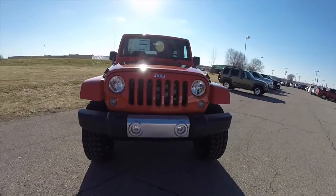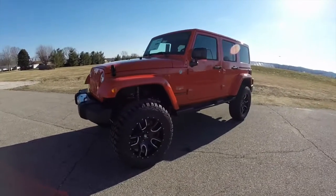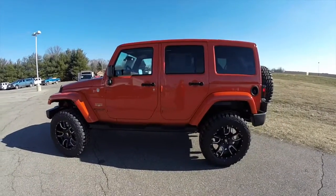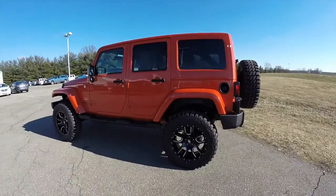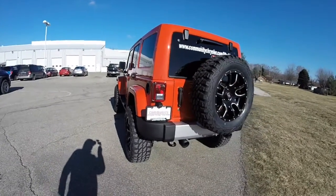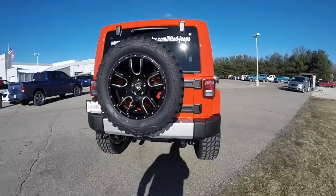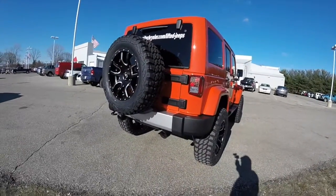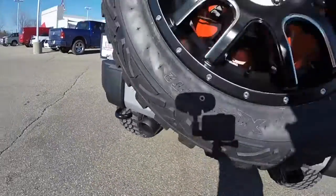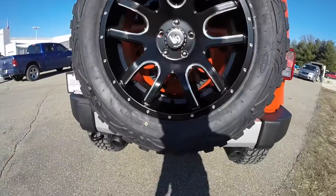Hello everyone, today we're taking a quick walk around look at this brand new lifted 2015 Jeep Wrangler Unlimited Sahara. This Wrangler is in sunset pearl coat, has the black premium leather interior, powered by a 3.6 liter Pentastar V6 engine with a five-speed automatic transmission. It does have the Mopar 3-inch lift, the carbon black dual exhaust, and the Pro Comp Extreme MT2 tires.